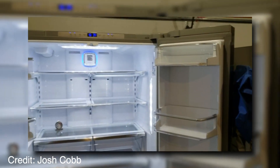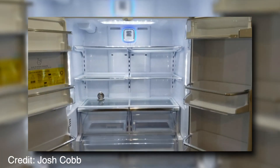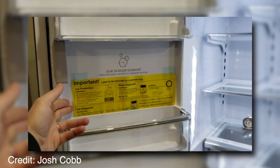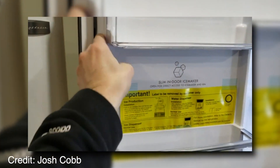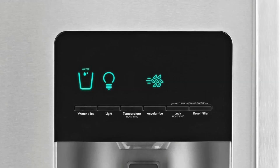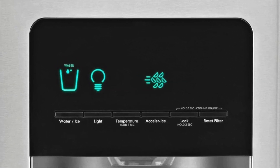The Kenmore Elite French Door Fridge is a 30.3 cubic foot refrigerator and freezer combination. It operates at 115 volts and has a decibel rating of 47 dBAs, so it's quiet too. You can choose from three colors including black stainless, slate black stainless, and white.